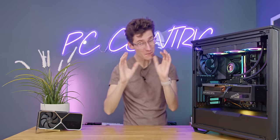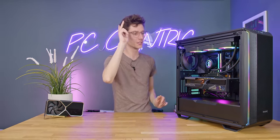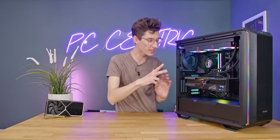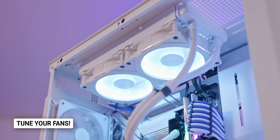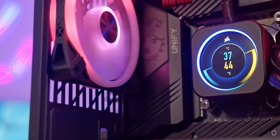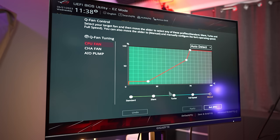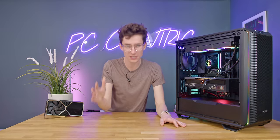Another really annoying thing people miss is not tuning their fans, which is usually done in the BIOS. You know whether you've done it or not — if your PC is making noise when it's not under load, you haven't tuned your fans properly. If you're using a normal motherboard without third-party hubs, plug everything into the motherboard, go into the BIOS, find the fan tuning utility, and either automatically or manually set all fan speeds to only ramp up when your PC is actually doing something. Having fans run at 50% when the CPU is at 30 degrees while idle is just a waste.